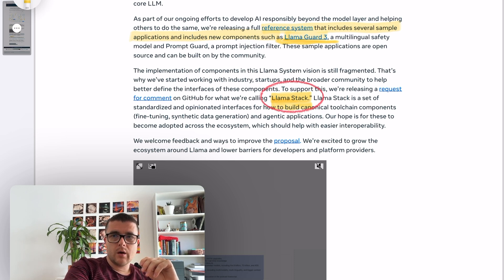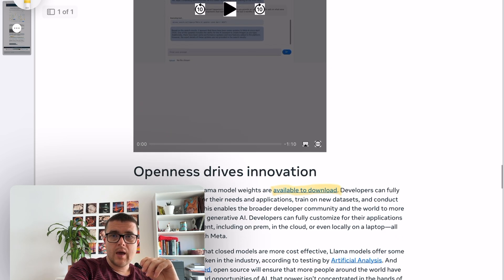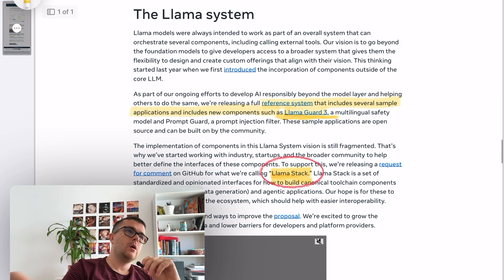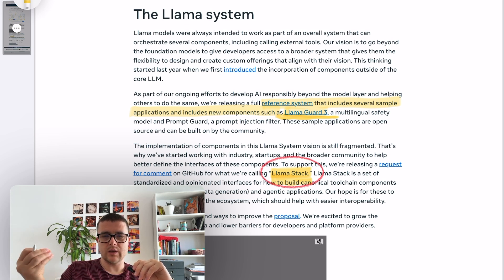If we open up and read more about the reference systems, it's more than just the guard model — there's a bunch of other stuff. It seems like their focus is on enabling very easy creation of new models specific for certain purposes, either by fine-tuning Llama or by using it to generate synthetic data to prepare datasets for specific models. Their bet is to simplify this process as much as possible for developers, so they can build unique LLMs well-fitted to a specific purpose.